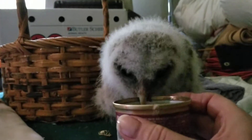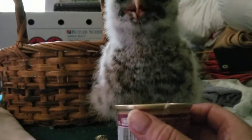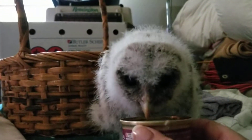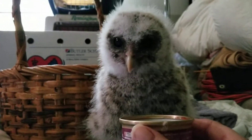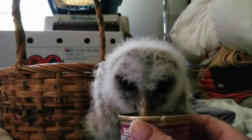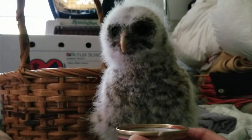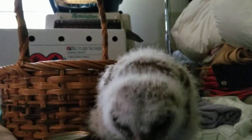We try to get them re-nested if we can, but sometimes it's just not possible. Later on I'll start using the whistle. When I come in I toot the whistle and that sets up the food association, so when I transition them to the outer chamber and open the door, all I have to do is go out and toot the whistle and they come back to feed from wherever they are in the woods. It's amazing how that works.